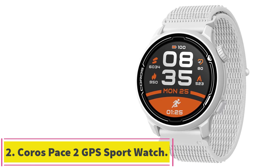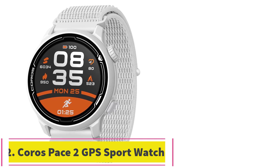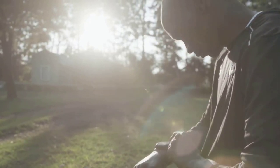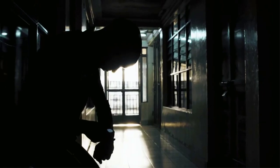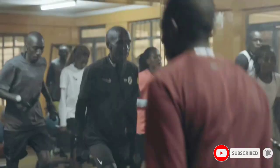At number 2: Coros Pace 2 GPS Sport Watch. If you run or train competitively, you want a lightweight watch with physical buttons that you can push while moving. A touchscreen requires you to take your eyes off the road or slow down to track your mile splits, pace and performance, as well as other metrics such as power and cadence, which gives you a comprehensive snapshot.